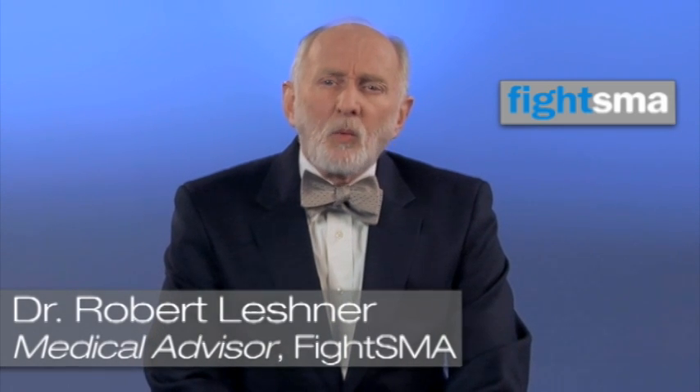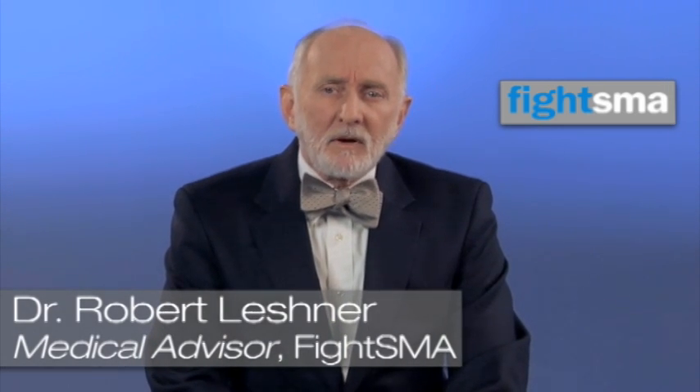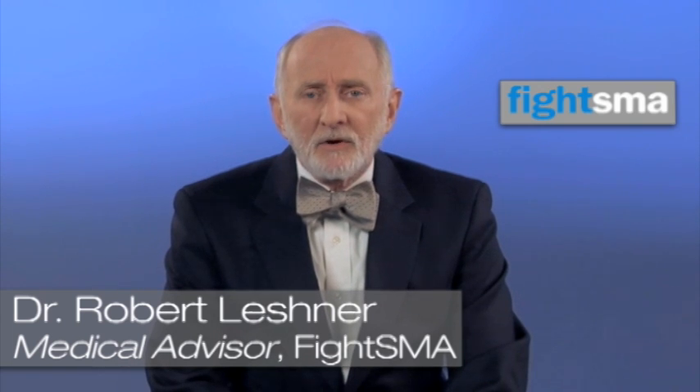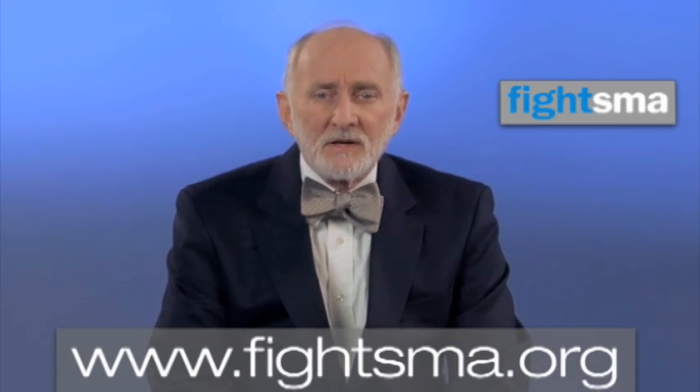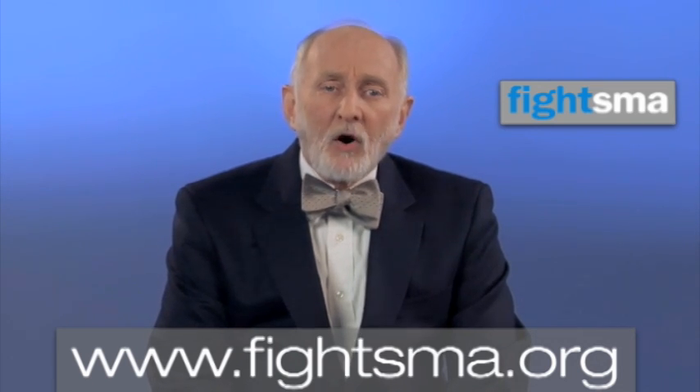How can we prepare a parent or caregiver for the task of caring for a child with SMA? First, you are not alone. There is a network of services available, and there are other parents and caregivers who have faced the same obstacles and challenges you're facing right now.